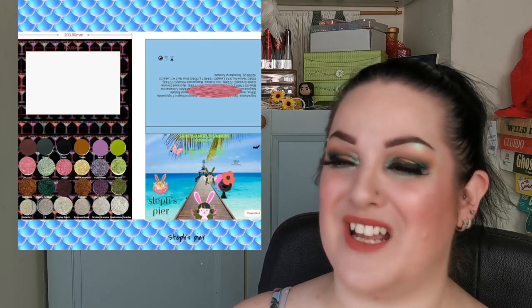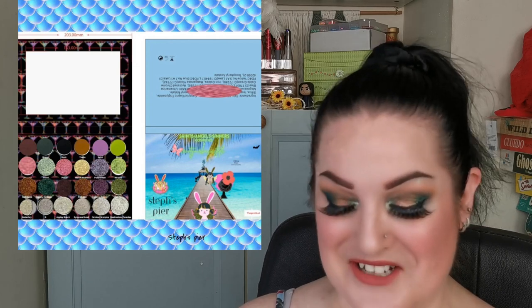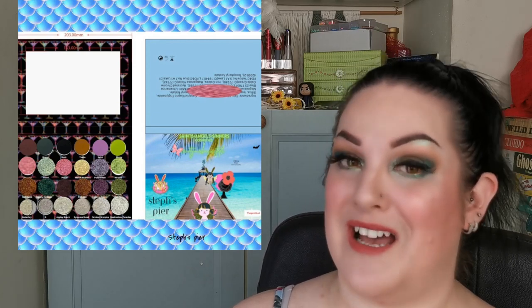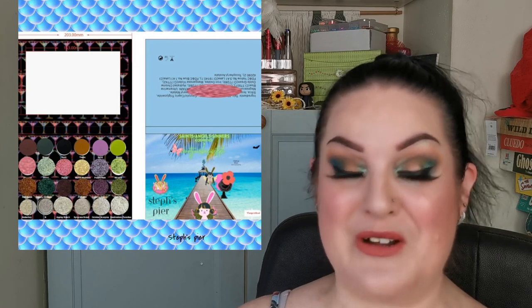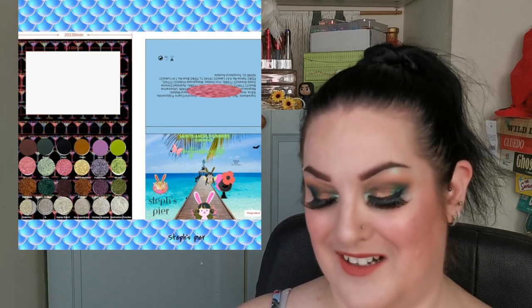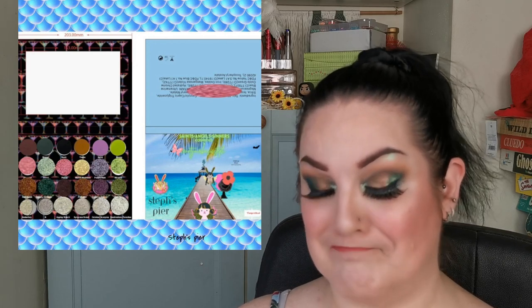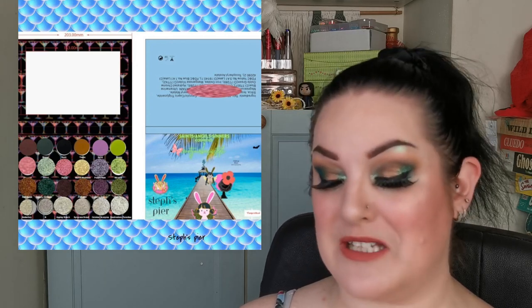And saving the best for last - I have my own collab palette coming out with Saints Angel Sinners. It's called Steph's Pier, with many stylings done by Aveda / Vivi You're Pretty. I am so incredibly proud and excited. The top row is all mattes - with a black included for versatility - the second and third rows are all duochromes, and the bottom row is all multichromes.